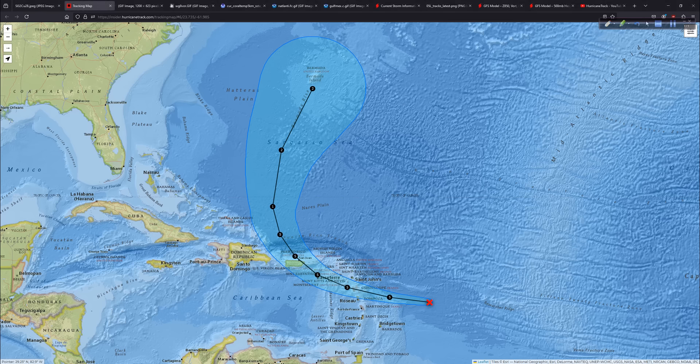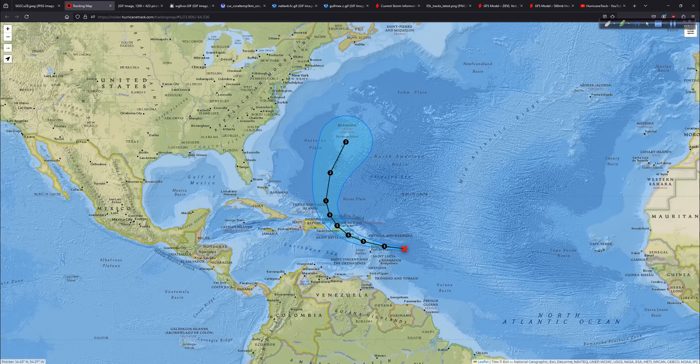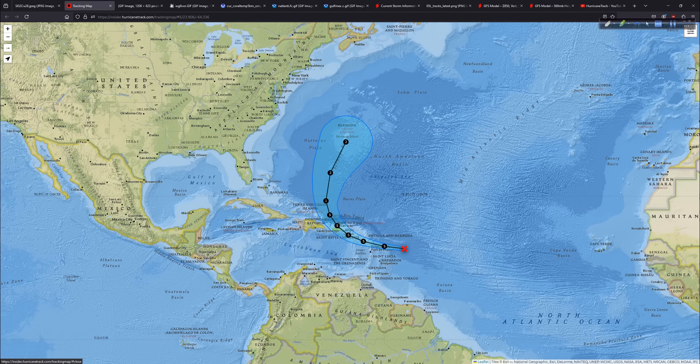First, the interactive tracking map from the HurricaneTrack Insider site shows where it is and where it's supposed to go over the next few days. We are still in PTC mode — potential tropical cyclone — at 1010 millibars, so not very impressive, but it is in the formative stages. When you see it on satellite, it's a large system, and both my forecast and the Hurricane Center's forecast reflect that this will eventually become a large and quite formidable hurricane.